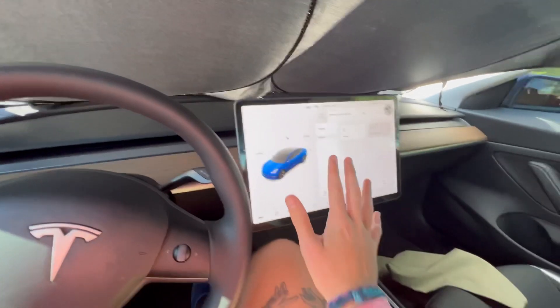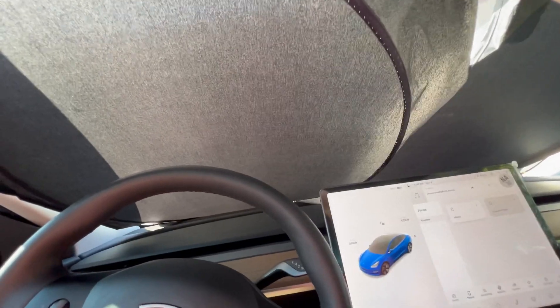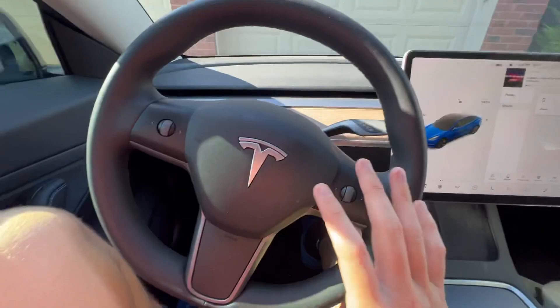First things first, a lot of people ask me what this thing is right here. It keeps the sun out of my car because I have black leather seats. To take it down, I just unclip it like this and it folds down just like that.